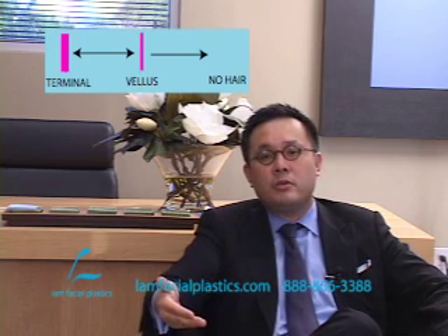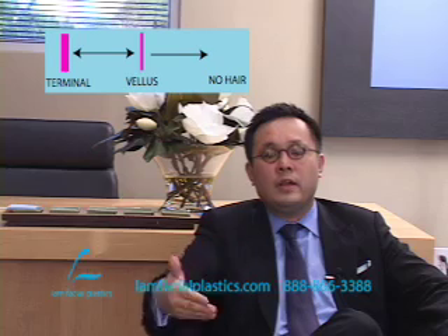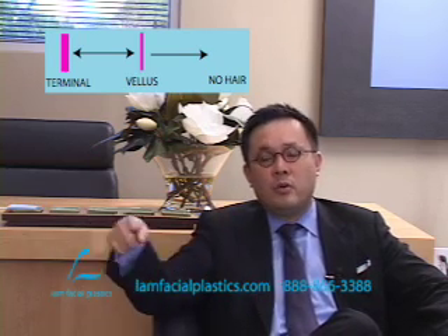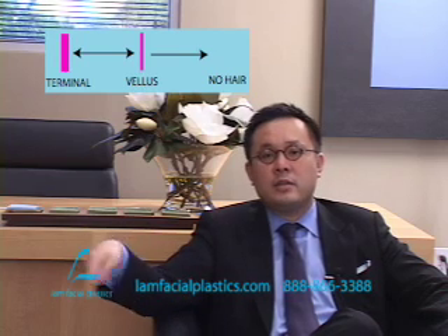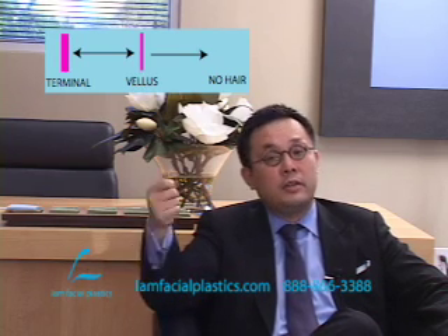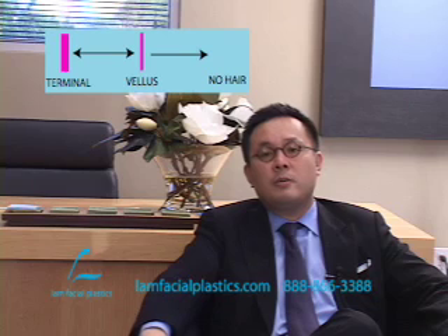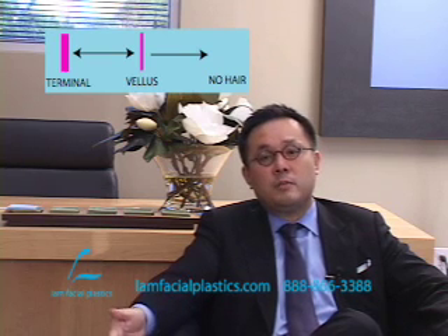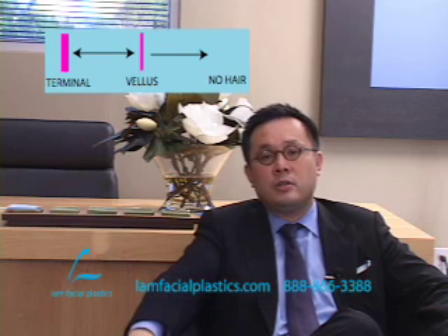Understanding the evolution of male pattern baldness through the context of terminal, vellus, and no hairs — and how each stage can go back and forth, except when vellus becomes no hair, which won't reverse even with Propecia unless you transplant — gives you a better idea of how Propecia helps in the context of a hair transplant or even for a person who desires not having a hair transplantation.